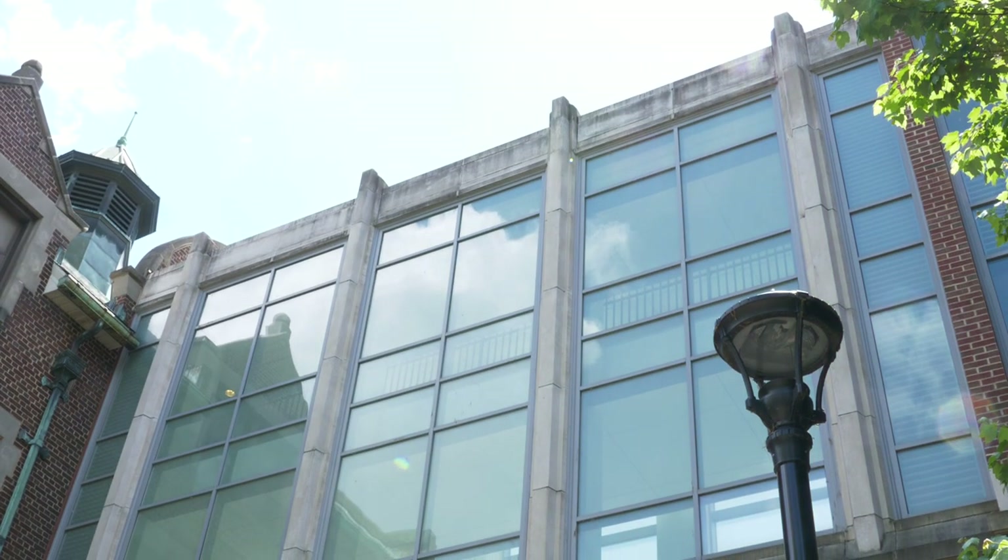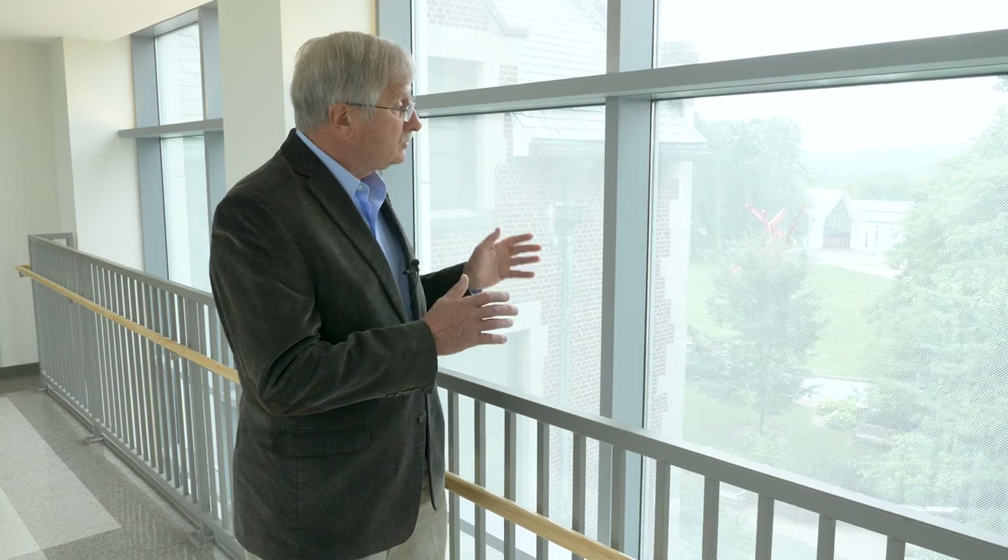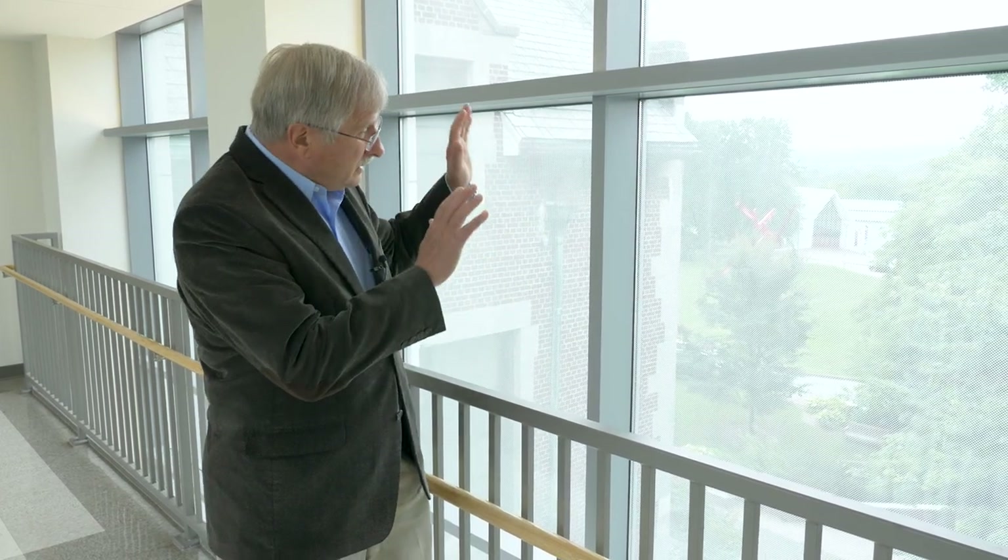Muhlenberg College has installed a ceramic-fret dot pattern. These dots are one-eighth inch in diameter and they're separated by about three-eighths of an inch. When you look through the window close at hand, like I am now, it looks formidable to look through. But if you step back just a few feet, you can see through just fine.